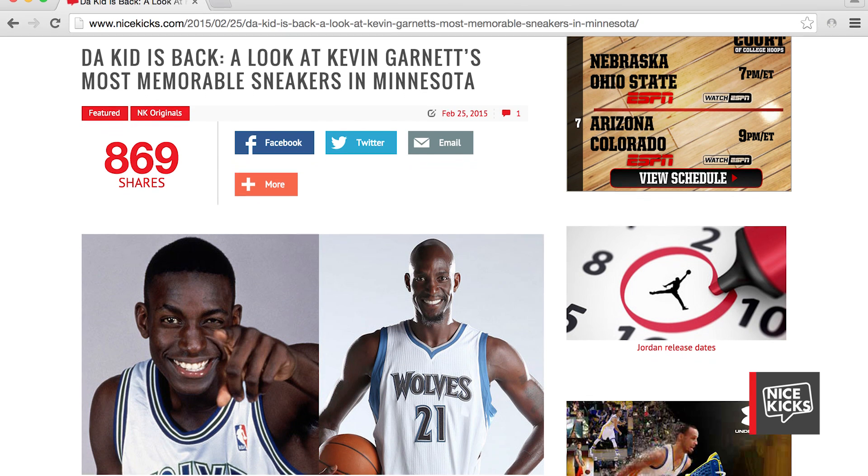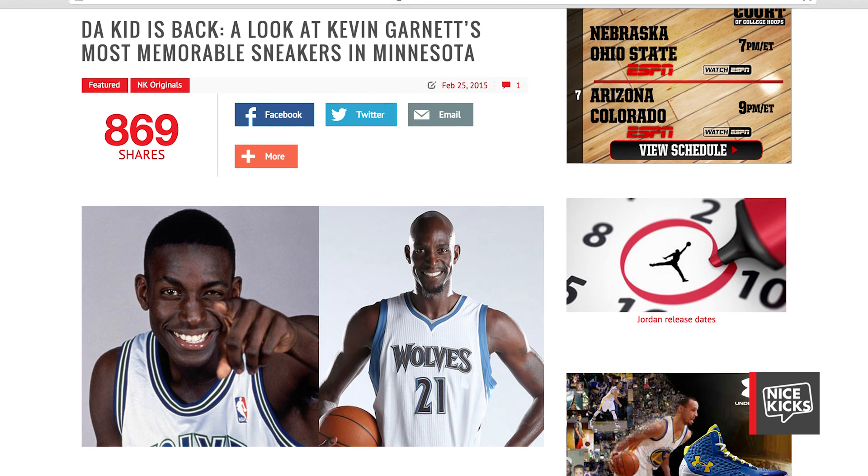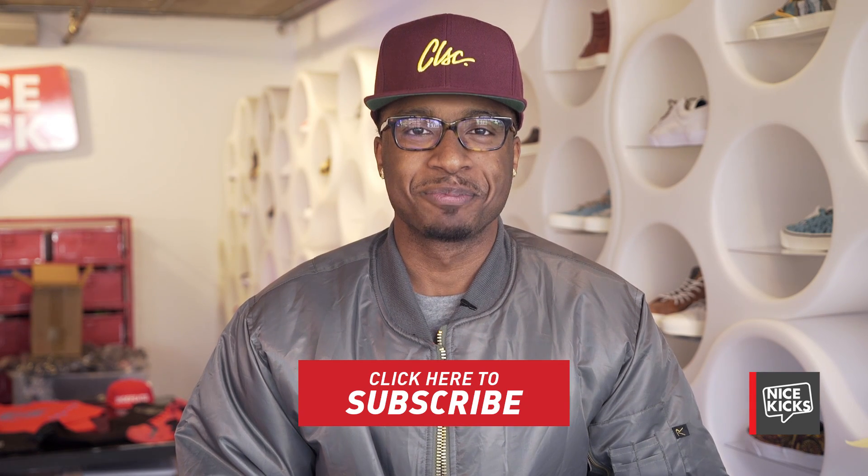And that wraps up the latest edition of Nice Kicks Throwback Thursday. What were some of your favorite Kevin Garnett moments? Head over to Nice Kicks to check out the latest feature showcasing some of Kevin Garnett's most memorable kicks in Minnesota. I'm your man, Pierce Simpson. As always, thank you for tuning in to the latest edition of Nice Kicks Throwback Thursday. Check in again with us next week as we provide the context on another iconic silhouette. Till next time. Peace.